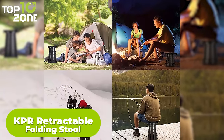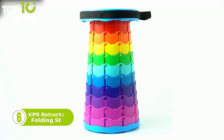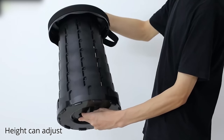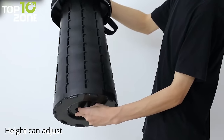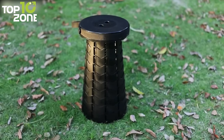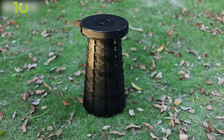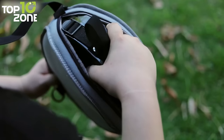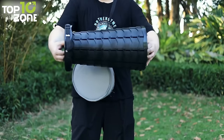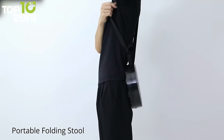Stop carrying bulky chairs on your outdoor adventures and get the KPR Retractable Folding Stool, the perfect solution for those seeking both portability and durability. The newly designed fish scale structure and high-quality nylon-modified plastic material make this stool remarkably sturdy. The telescoping stool can be easily adjusted to the height you need, making it suitable for both adults and children. Weighing only a little over 2 pounds, this collapsible stool is easy to carry using the adjustable strap that allows you to hang it on your shoulder or carry it in your hand.